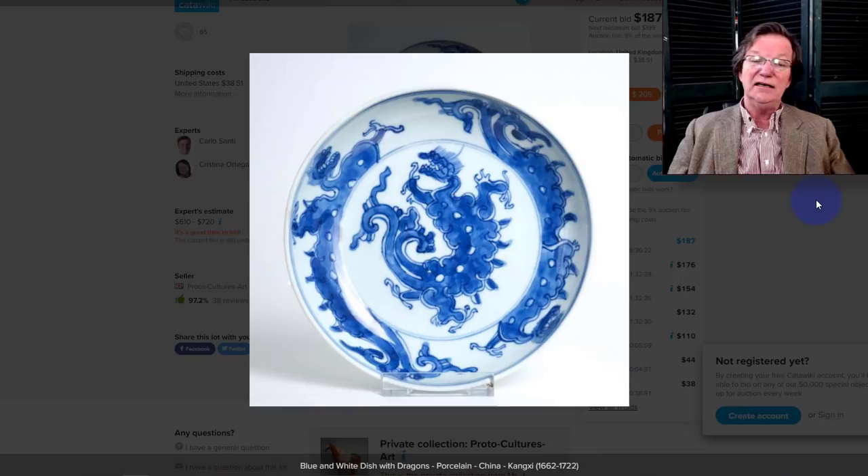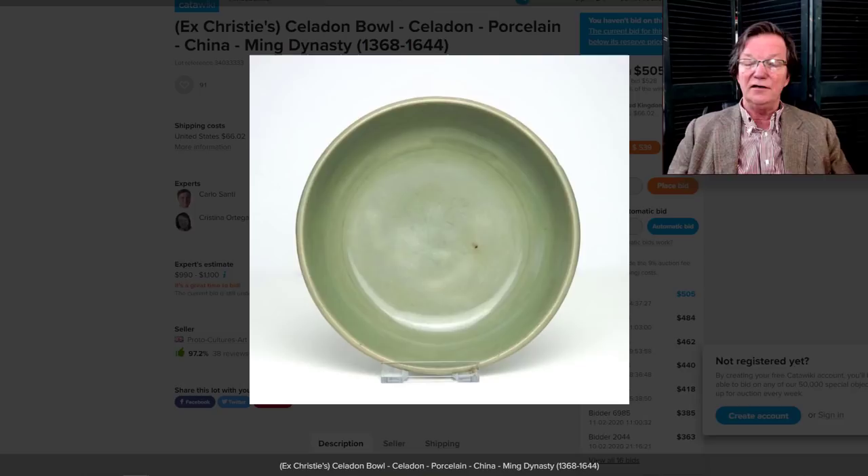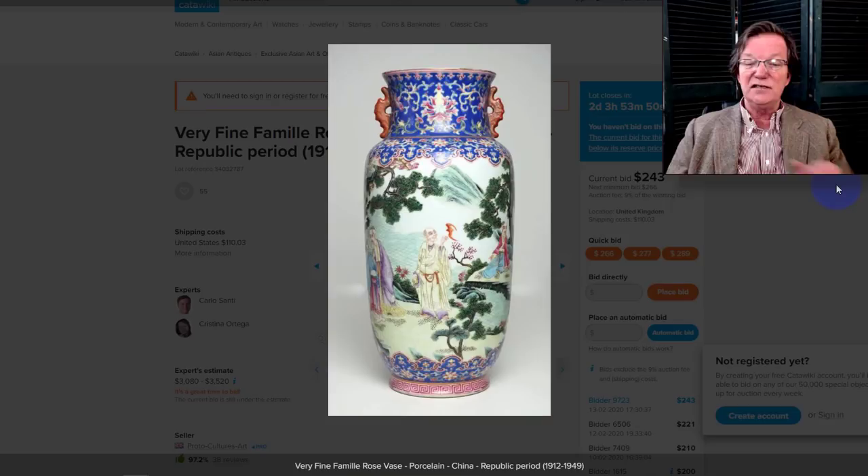Also on Catawiki — a nice Kangxi export dish with wildly done dragons, clouds, and combined elements. And on Catawiki as well — a nice piece of Ming celadon, late 15th to early 16th century Longquan brush washer. Very pretty example, good shape, about seven inches in diameter, up to $505. It ought to bring more than triple that. Really pretty, nice object in good shape.